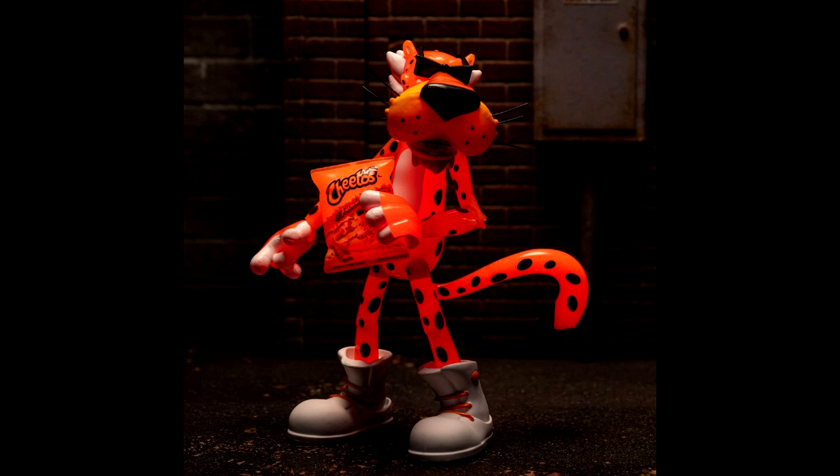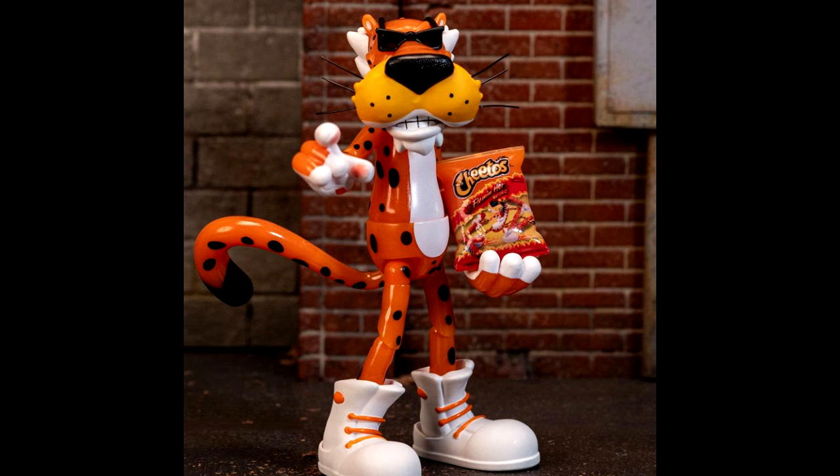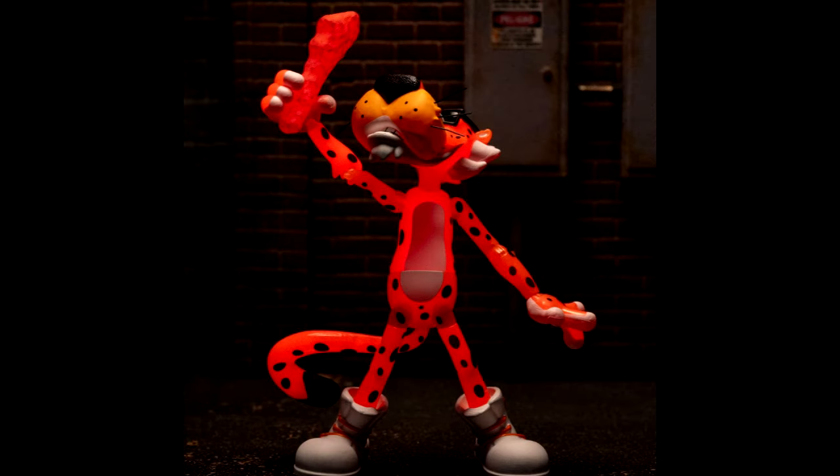The last one is the Chester Cheetah figure — the Flaming Hot variant, as they're calling it. The difference I'm seeing is the dark red around the figure, mainly because it glows in the dark. The accessory is now the Flaming Hot Cheetos bag, and the big Cheeto accessory is dark red too because of the hot flavor. Everything else looks like it's coming with the same accessories — just the bag and the Cheeto are a little different, plus the figure glows in the dark.